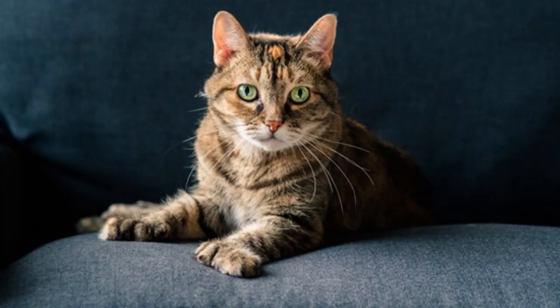In the feline world, extra digits — toes to be specific — will place you in a rather cool and unique class: the class of the mitten cats. Felines that have more toes than normal on at least one paw. These are known as polydactyl cats.